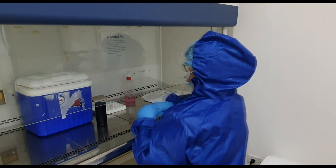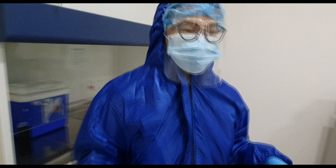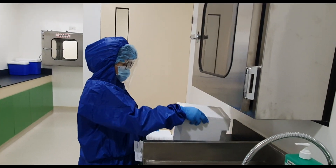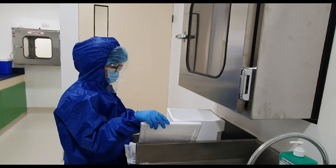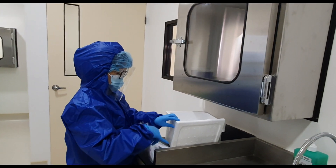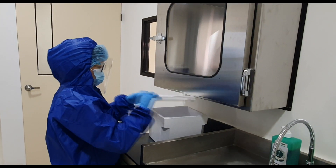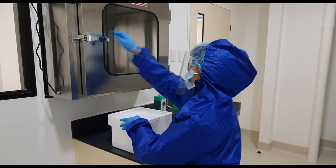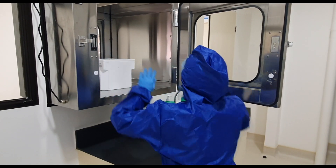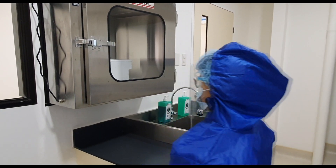There are occasions wherein samples are rejected, due to reasons such as incorrect labeling or container leakage. These are logged and labeled as rejected and are returned together with the forms. All COVID-19 samples received in the molecular laboratory are stored in the specimen receiving room refrigerator if they are not processed on the same day or immediately. The refrigerator must maintain a temperature of 2 to 8 degrees Celsius to increase sample viability.